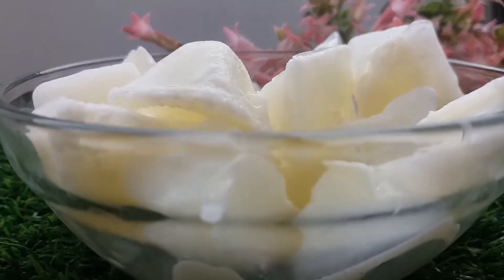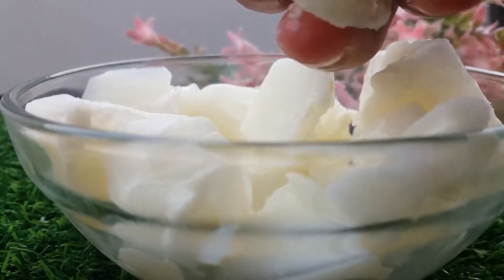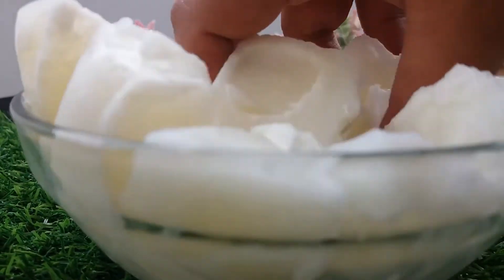Now it has been frozen. Rub it in your face for a while and keep it for 20 to 30 minutes before washing your face.